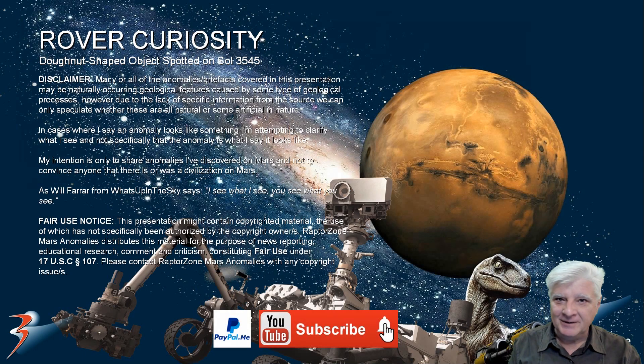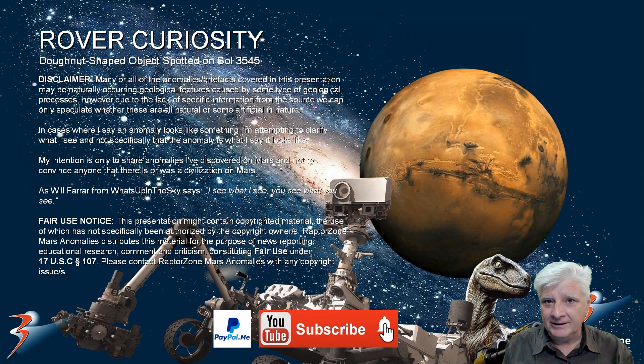Please let me know in the comments what you think this might be. Is it a small mechanical part? Could it be some type of fossilized shell, or a very small millstone-type anomaly for rather small beings? Pure speculation on my part, folks. I look forward to reading your comments.